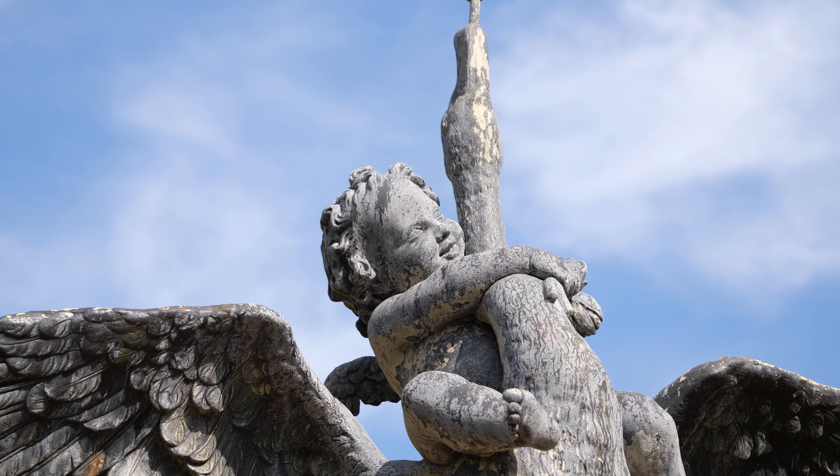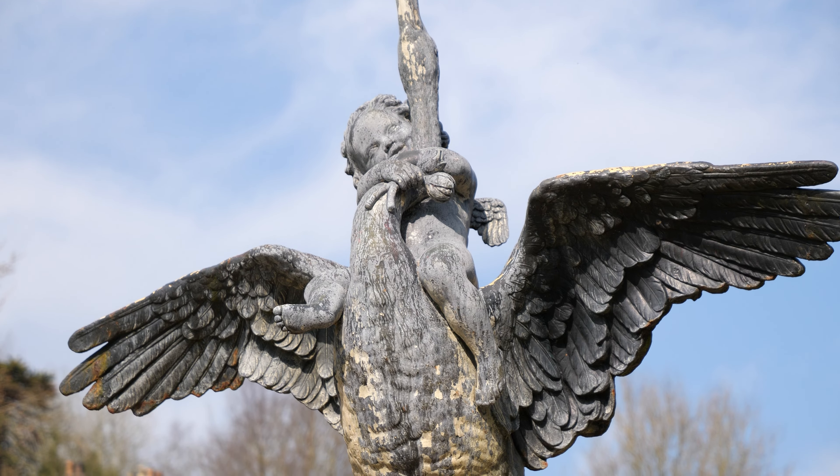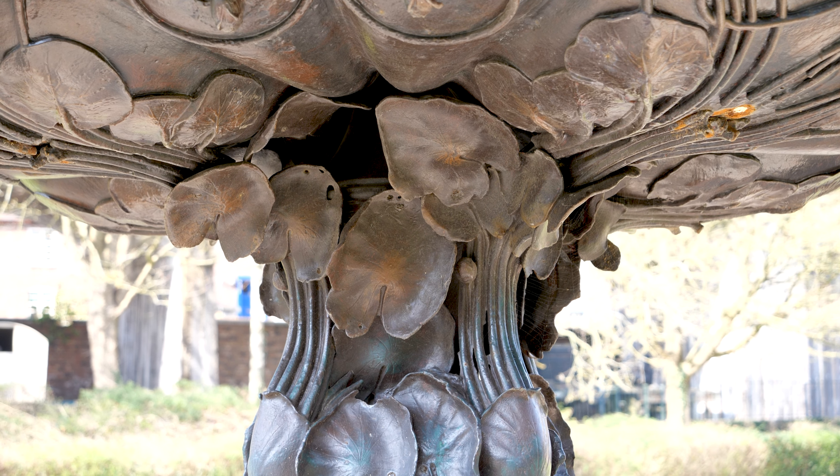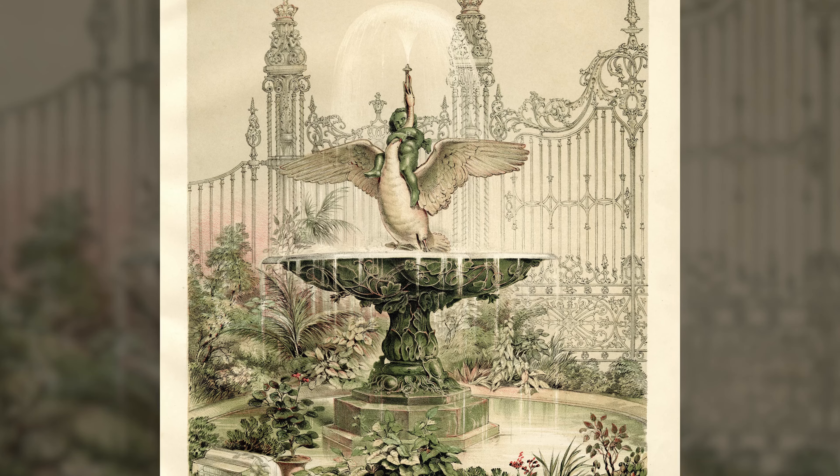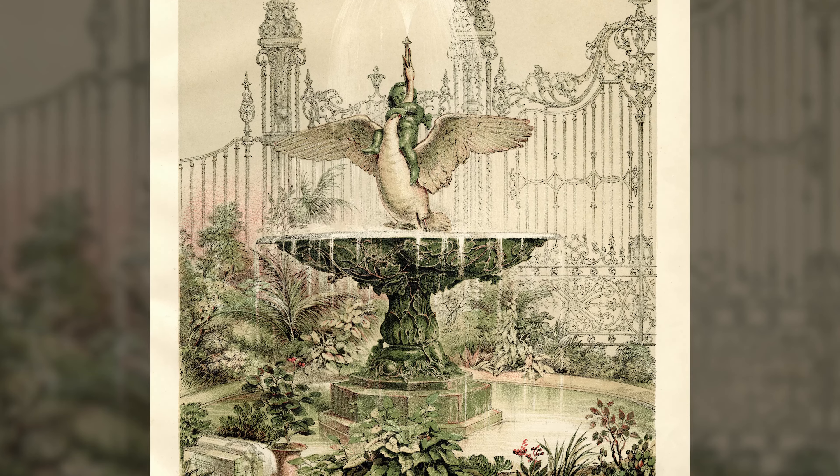Today at the Museum of Iron at Coalbrookdale, we are moving the Boy and Swan Fountain. It's a very familiar site to visitors here. It's a statue and fountain that was designed by John Bell, the sculptor, who worked for the Coalbrookdale Company, and it was exhibited at the Great Exhibition in 1851, which was held in Hyde Park in London.